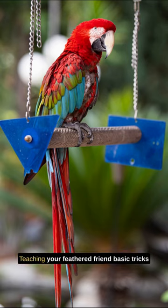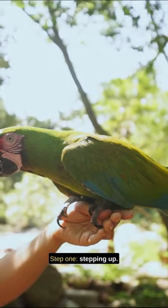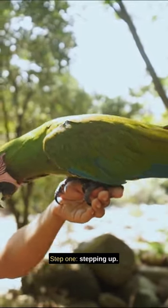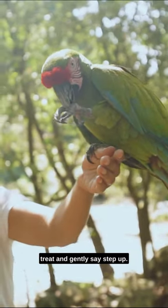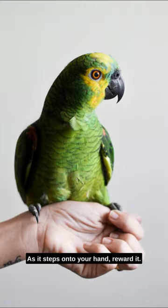Teaching your feathered friend basic tricks can be a rewarding experience. Step 1: Stepping up. Begin by offering your parrot a treat and gently say 'Step up' as it steps onto your hand. Reward it. Repeat until comfortable.